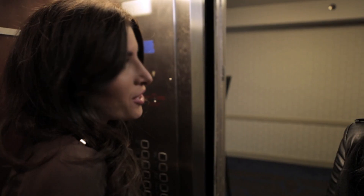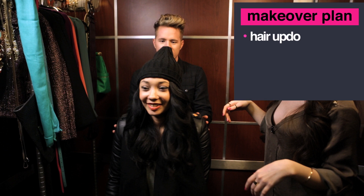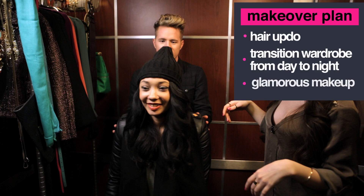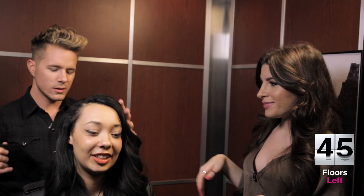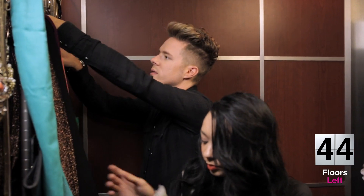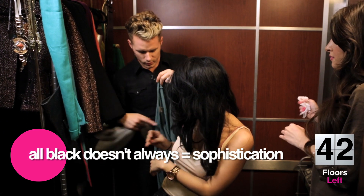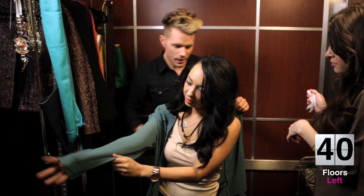Natasha, you're getting a makeover right now! Let's slip your little hat off because you're indoors. Do you mind taking this jacket off? And I think you need a little color — the black is depressing me. We'll trade this out; slip this on for me.